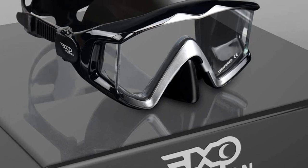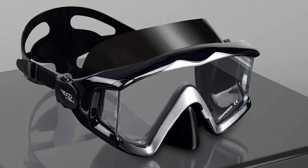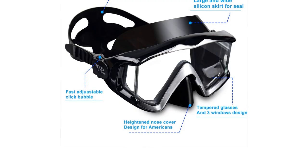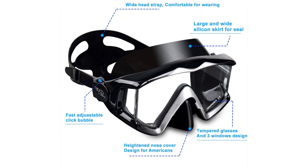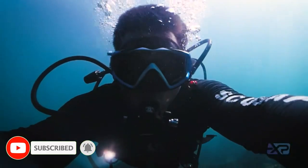The lens is anti-fogging and untinted, made using tempered glass so it will not shatter under pressure, providing 100% clarity in any condition. There is a silicone seal around the goggles to prevent water leaks. However, if your nose is on the larger side or you have a long distance between your eyes, the goggles might not fit you well.